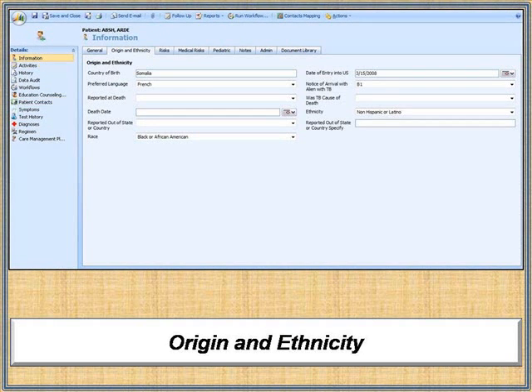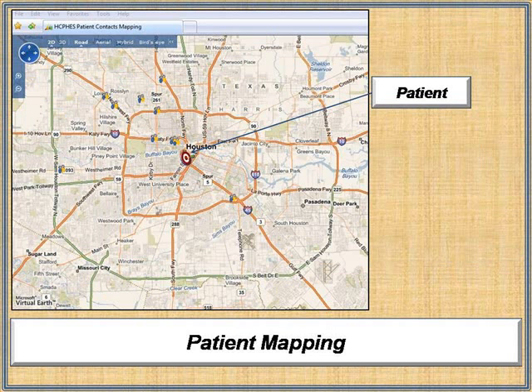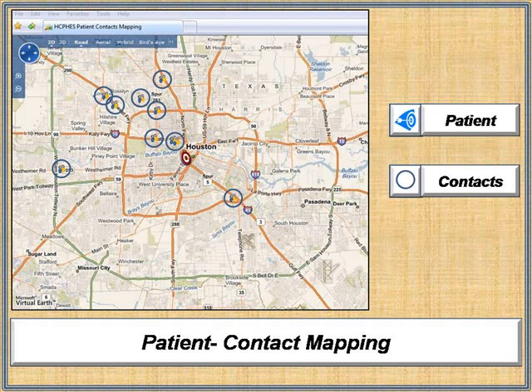Patient ethnicity data and other risk factors can be tracked for proactive analysis and reporting. Treating patient contacts is a vital concern in disease control — CRM automatically creates relationships between patients and their family, friends, and coworkers who need to be tested and monitored.